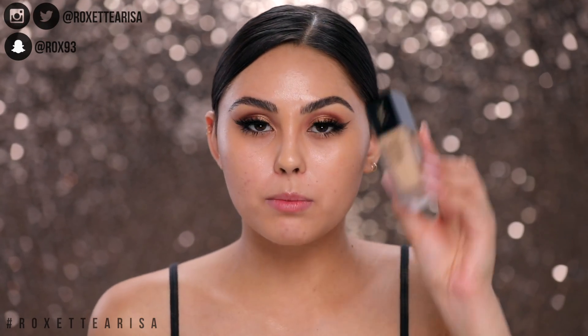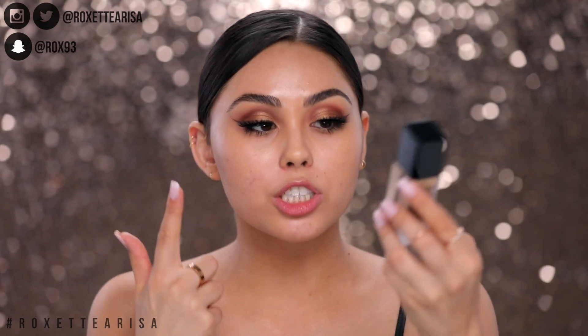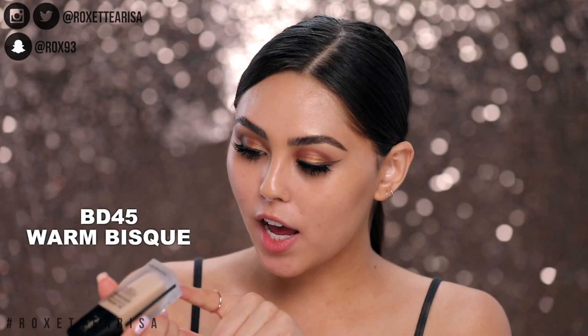The foundation is supposed to be matte, full coverage, oil-free, and wear for 24 hours — we'll see how it goes. I think my shade is going to be BD 45W Bisque. I'm hoping it works out for me.